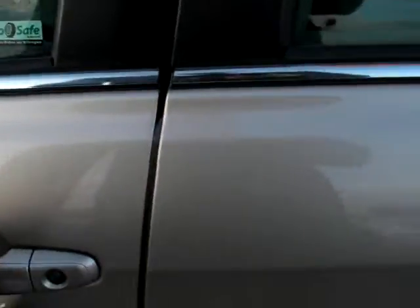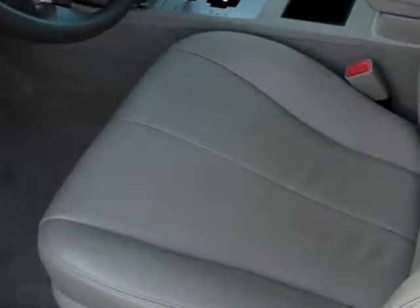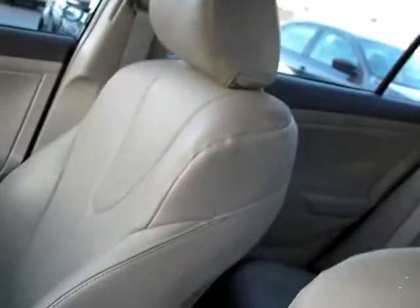Full power door locks, key fob, power windows, and automatic transmission. You can see the front seats are again in lovely shape as well — everything is nice and clean.